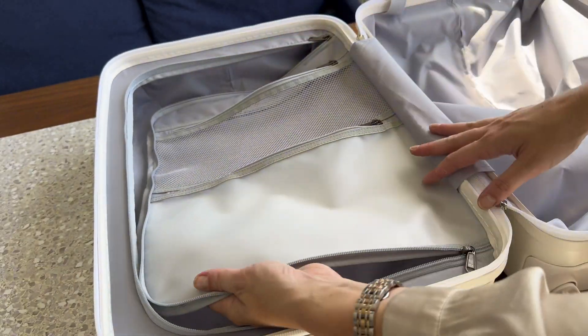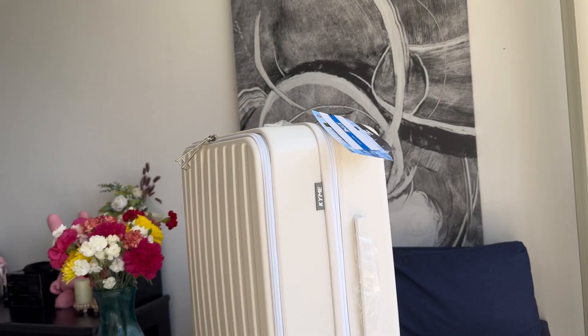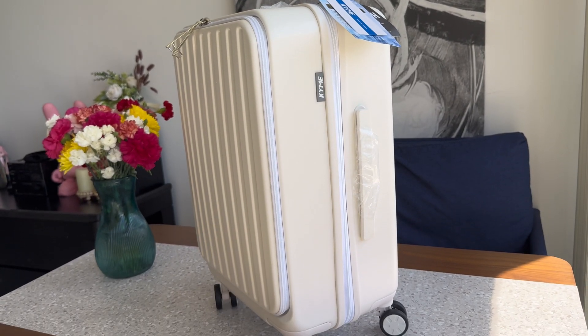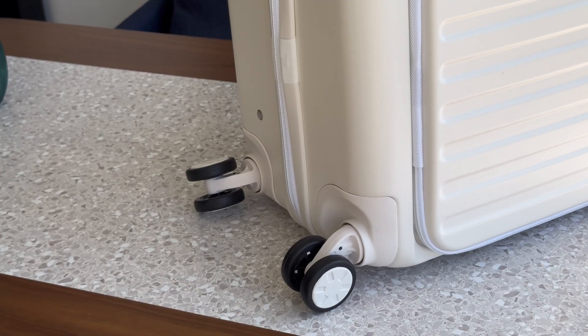I love how the luggage is divided into sections to separate different items. It's a small feature, but it makes a big difference when you're unpacking at your destination. The sleek white color gives it a modern, classy look, and the finish is resistant to scratches and scuffs, keeping your suitcase looking fresh even after multiple trips.